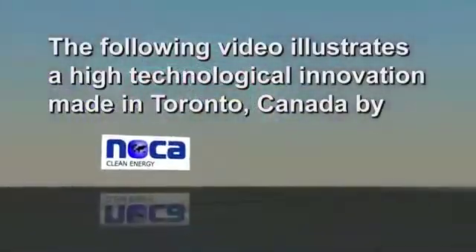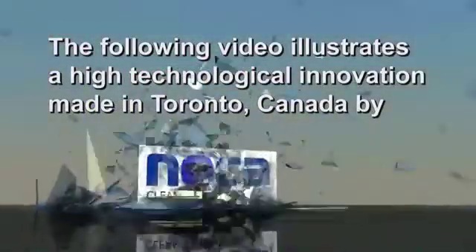The following video illustrates a high technological innovation made in Toronto, Canada by NOCA Clean Energy and its partners. It incorporates power with a magnetically transduced generator.